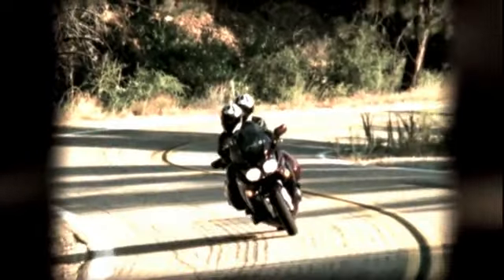Yamaha has long been a market leader in the sport touring category, known for the reliable, high quality and high performance FJR 1300. The FJR 1300 blends the performance of a sport bike with the long distance comfort and convenience of a touring motorcycle.